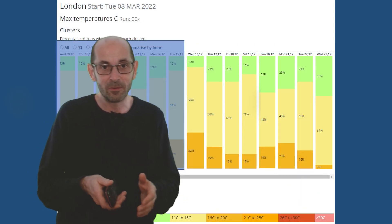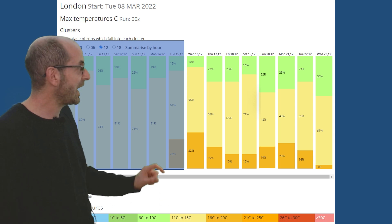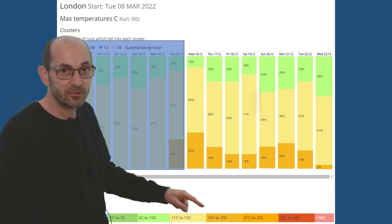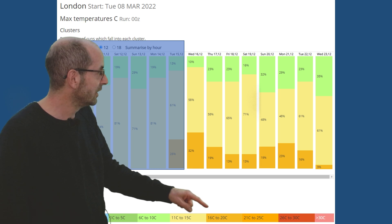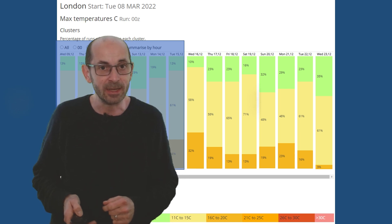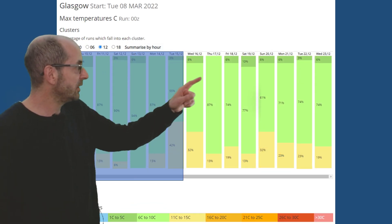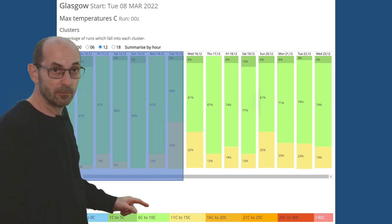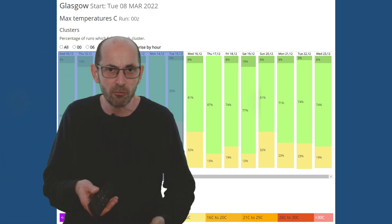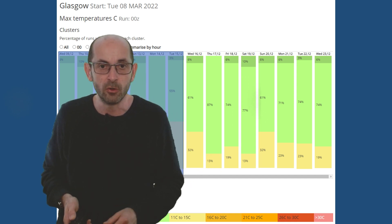The two metre temperatures data table for London shows mostly yellows — 11 to 15 Celsius — and some oranges starting to appear, indicating runs going for maximums of between 16 and 20 Celsius. So relatively warm rather than mild is increasingly becoming a possibility on some days at least. Up to Glasgow, light greens are dominant in the columns — 6 to 10 Celsius — but there is some yellow there as well, 11 to 15, just reinforcing that general scenario of it being cooler but not cold as you head further north-west.